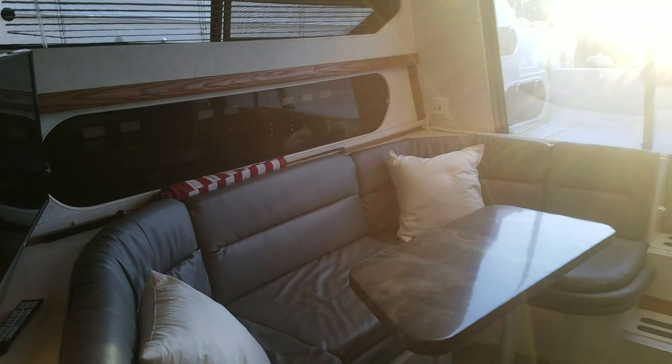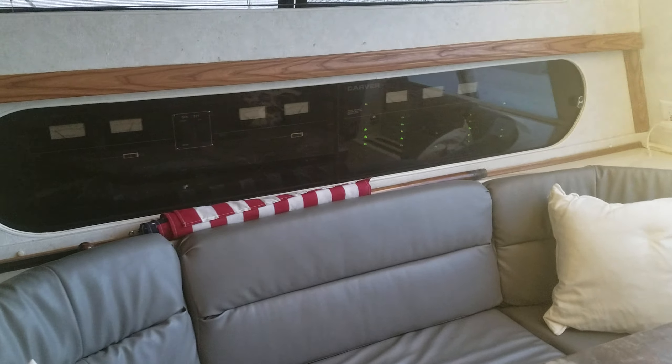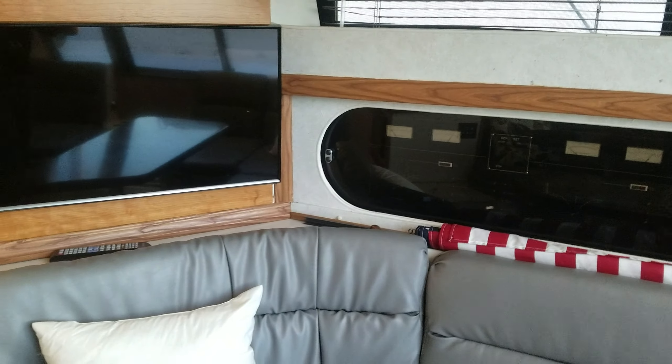Over here, there's a sliding glass panel to all the power distribution — your 110 and 12-volt side. There's also a TV mounted on the wall.